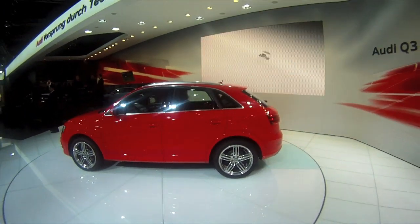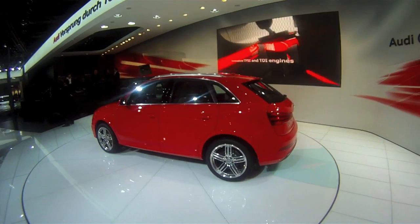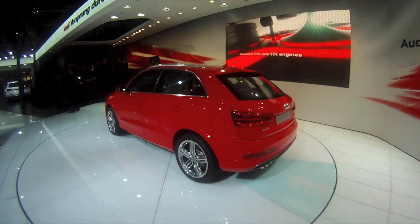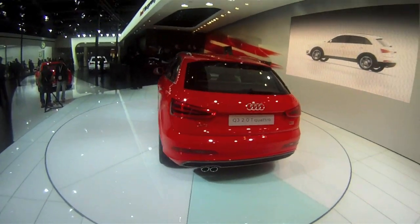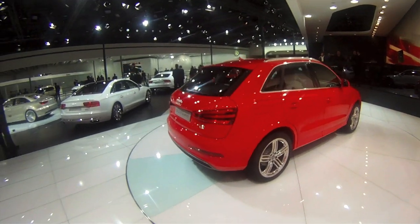Overall, this should help Audi drive volumes in the premium SUV segment. We expect it to do pretty well, just as the Q7 and Q5 are doing in the Indian market right now.